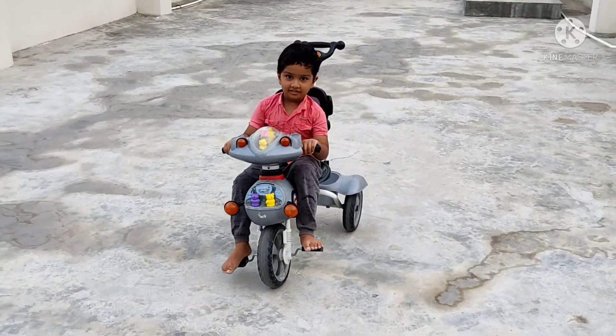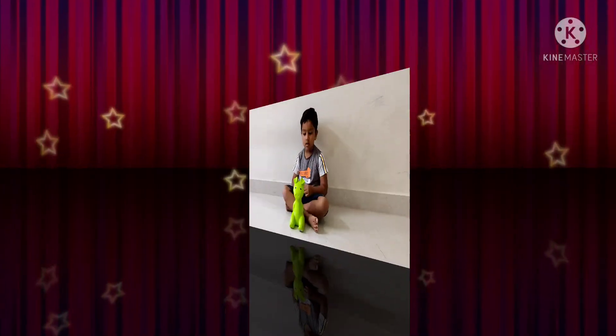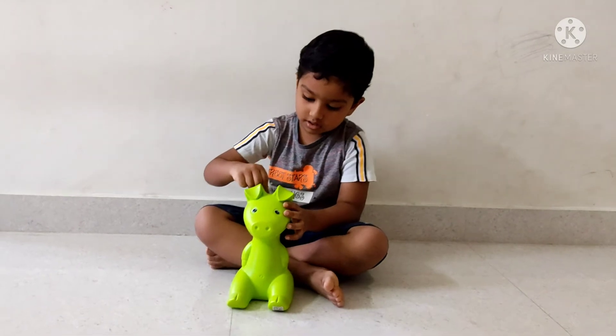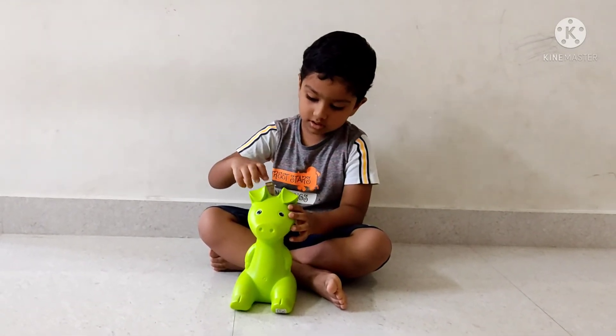The next one is the piggy bank. This is not a toy, but if you want to save money, this piggy bank is a big deal.